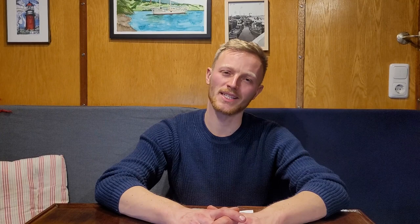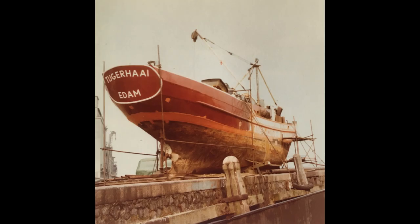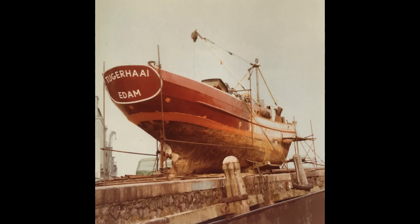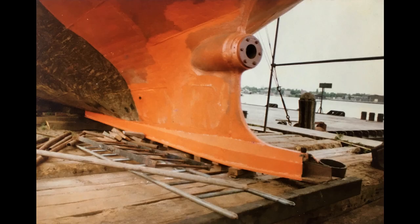You rent a quay wall in the center of Amsterdam and ask a crane company to lift her up on the shore. On the shore you need to tackle all the bad parts of the hull: corroded hull plates, a rotten rudder, bilge keels, and a box keel. And when you put her back in the water she needs to be nicely painted.